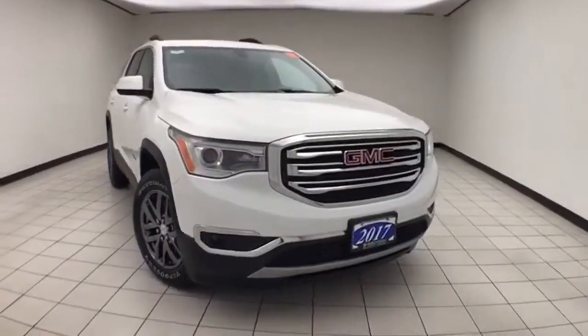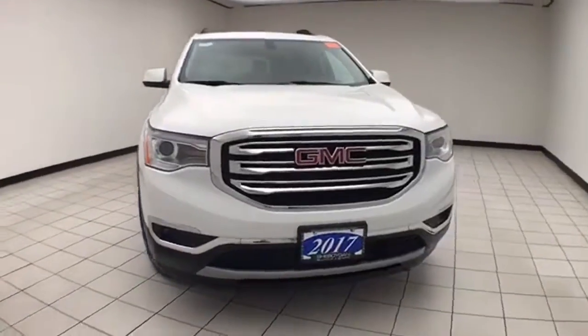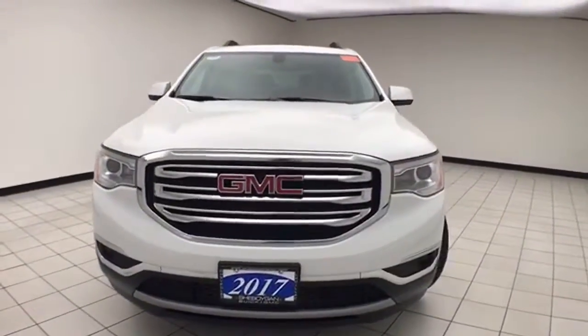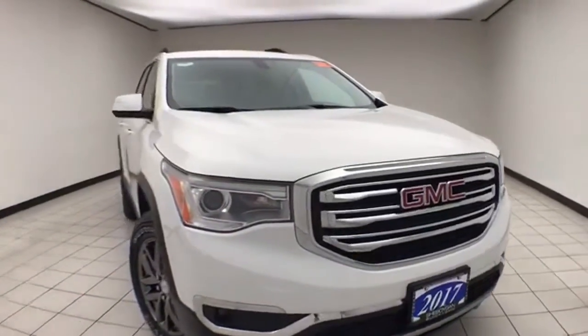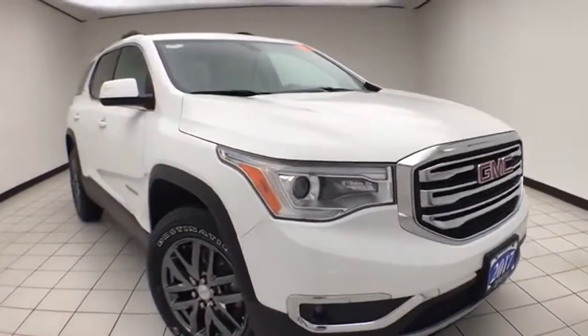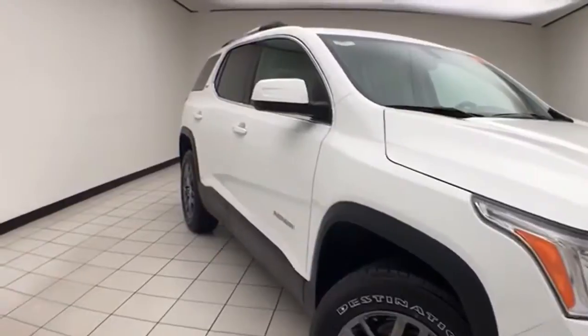Welcome to your Boeing Chevrolet Chrysler Center. Today's special is a 2017 GMC Acadia SLT all-wheel drive. Stock number Z9911XX. 26,000 miles on this one owner vehicle. Clean AutoCheck history report.